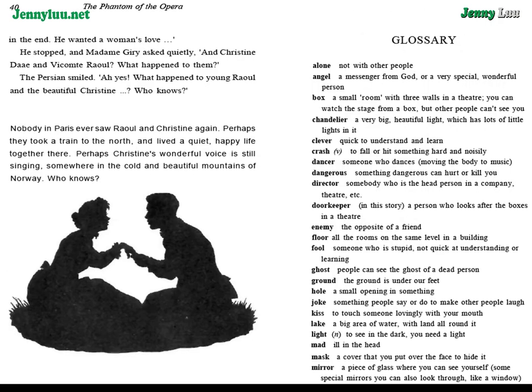He stopped, and Madame Giry asked quietly, "And Christine — and Vicomte Raoul? What happened to them?" The Persian smiled. "Ah, yes. What happened to young Raoul and the beautiful Christine? Who knows?" Nobody in Paris ever saw Raoul and Christine again. Perhaps they took a train to the north, and lived a quiet, happy life together there. Perhaps Christine's wonderful voice is still singing somewhere in the cold and beautiful mountains of Norway. Who knows? Who knows?